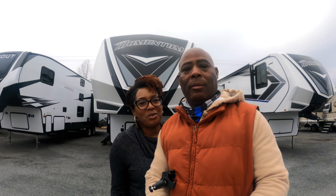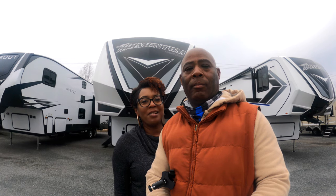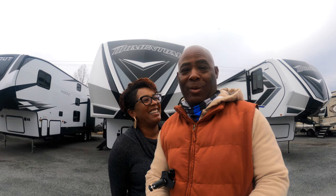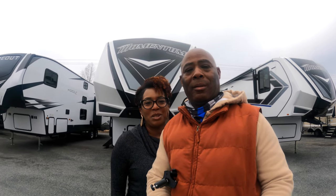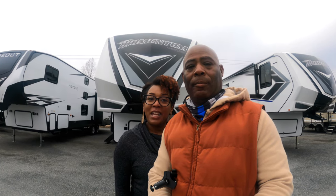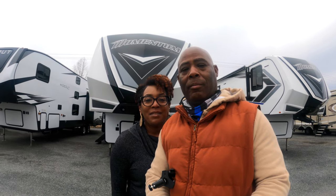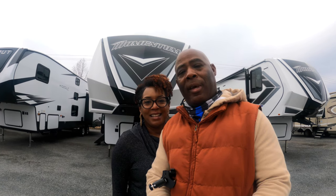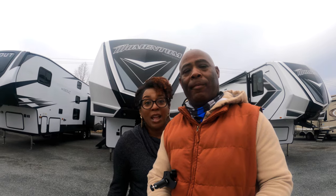We are standing in front of our all-time favorite — our dream RV — a Momentum M-Class toy hauler. One of these days it'll be ours! Thank you so much for joining us as we shop for RVs towable by an SUV. We hope you'll click like, subscribe, and leave a comment. Are there other videos you'd like to see? And if you have an RV, comment what you have, what you're towing it with, and what you like about it.